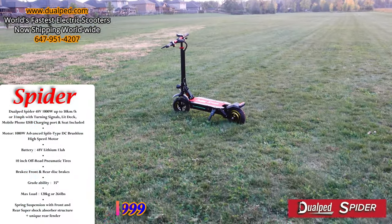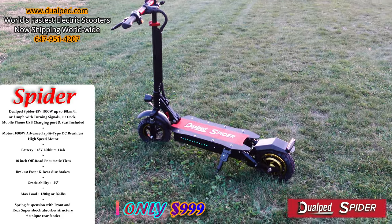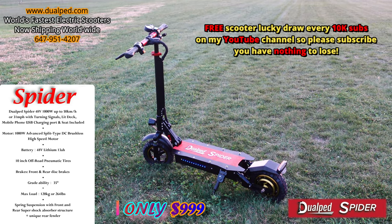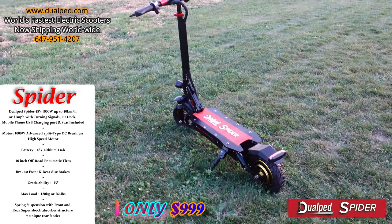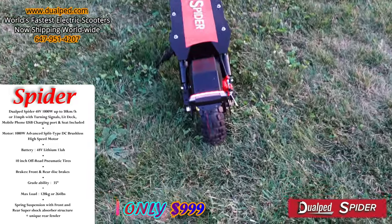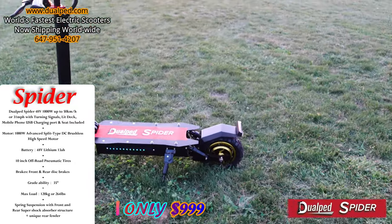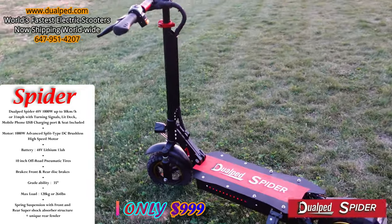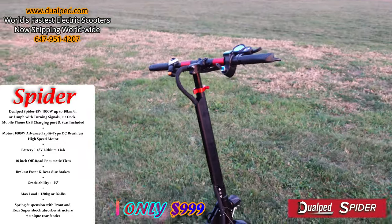This is the Dual Pit Spider — the fastest 48-volt scooter anywhere. This is a 1000-watt scooter from DualPed, the Dual Pit Spider, only $999 US dollars. For $999, you get a beautiful scooter with turn signals and beautiful lighting all around. This thing goes like stink — for a 48-volt scooter, you're not going to get anything faster.